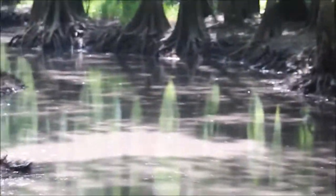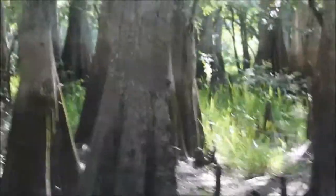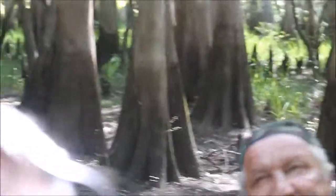Should you look up Bald Cypress in Webster's encyclopedia under that heading, it's going to tell you they're not even a Cypress at all. Actually, they're an evergreen. Well, you know what? I just wanted to invite y'all to come ride with me sometime in December, January — these trees are pretty green, like y'all can see right now.